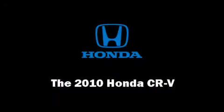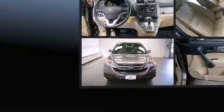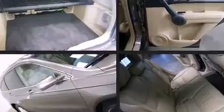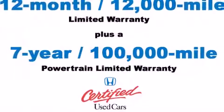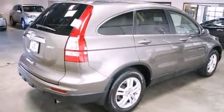The 2010 Honda CR-V. With just over 20,000 miles on the odometer, this four-door sport utility vehicle prioritizes comfort, safety, and convenience. It features an automatic transmission, four-wheel drive, and a 2.4-liter four-cylinder engine.